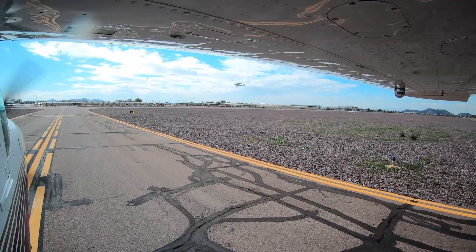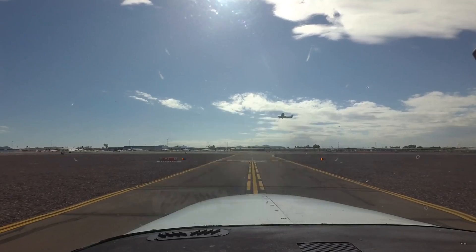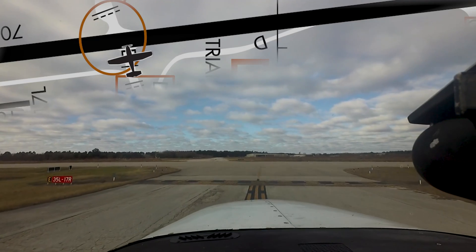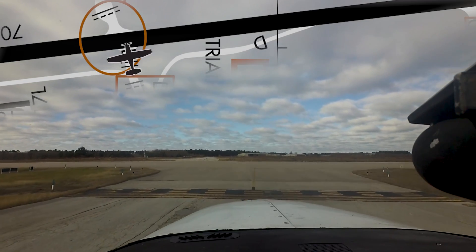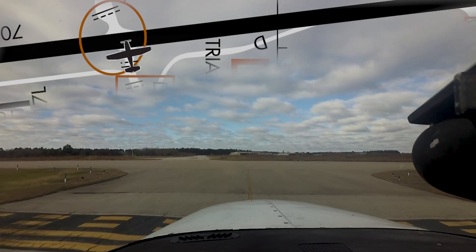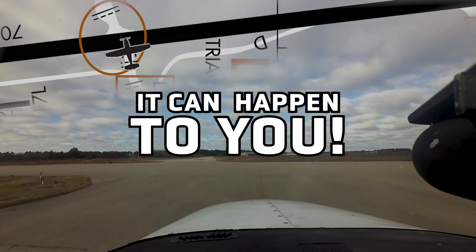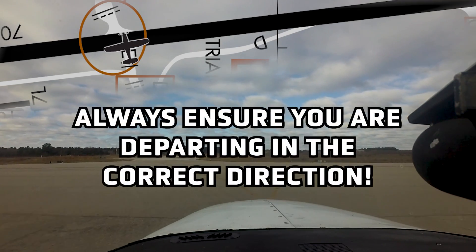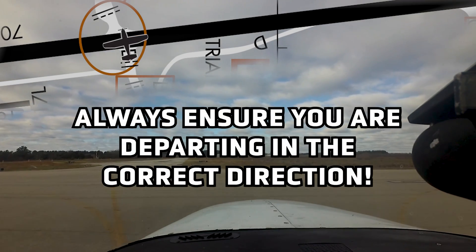Wrong direction intersection departures have led to a number of air traffic incidents and accidents. Many pilots have accepted or requested an intersection takeoff and then departed in the wrong direction. It can happen to you. Let's review some common causes of intersection takeoffs in the wrong direction and some best practices to help you avoid them.